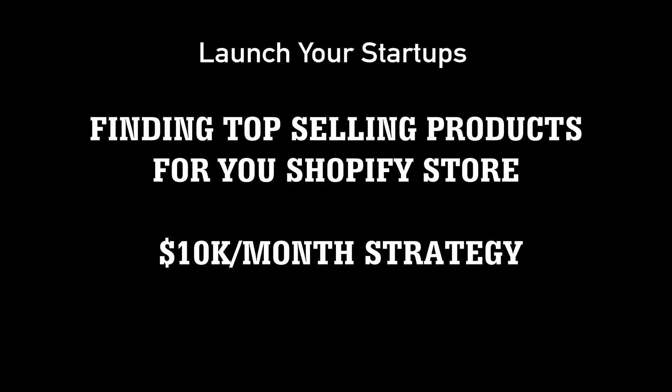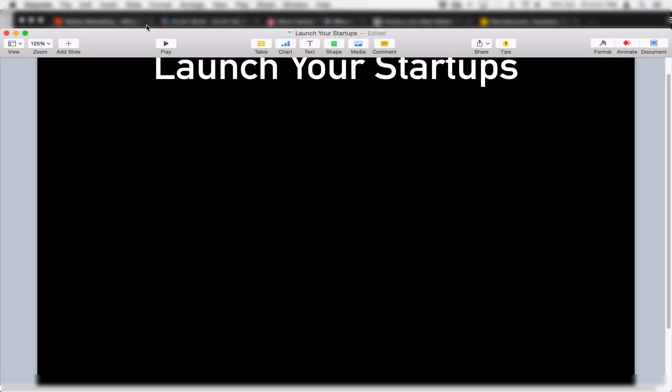Hi everyone, it's Mike with Launch a Startup. In today's video I want to talk to you about finding top-selling products for your Shopify store. This is my $10,000 a month strategy that I used when I first found my product and what I used to find new products and open up new Shopify stores. I want to teach you kind of my secrets — the process I go through when I try to look for a product.